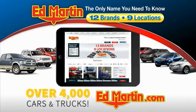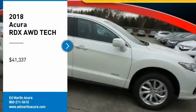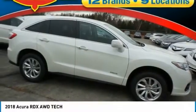You can also shop over 4,000 more cars and trucks online at edmartin.com. Take a ride in the 2018 RDX.